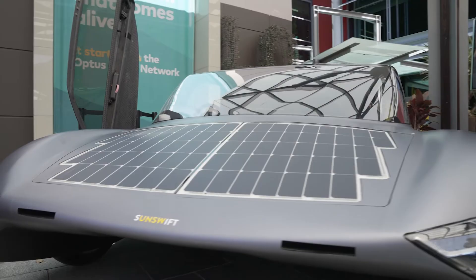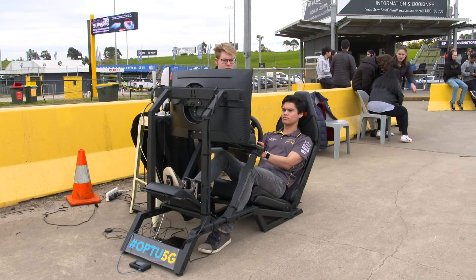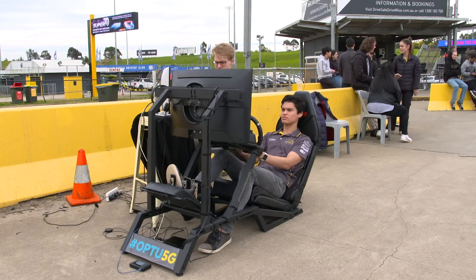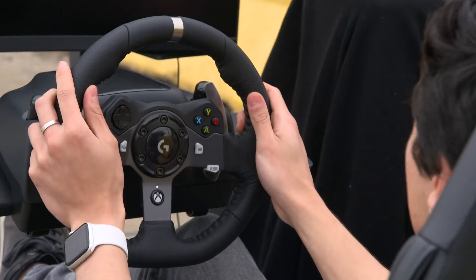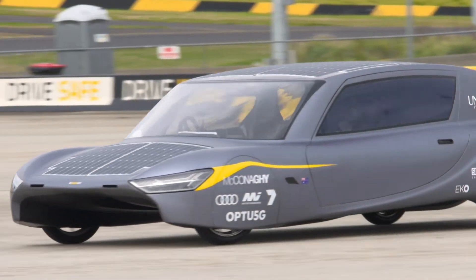This is a solar panel car — it's remote driven via 5G, which means this car can be anywhere in Australia with Optus 5G coverage and you as a driver can be sitting down in another place. It doesn't matter — 10 kilometers, 100 kilometers, a thousand kilometers distance — and you can still be driving this car.